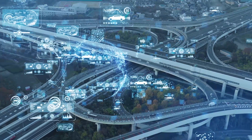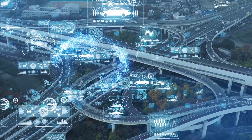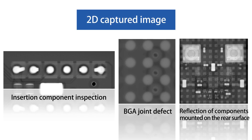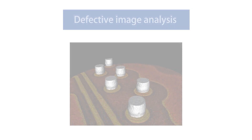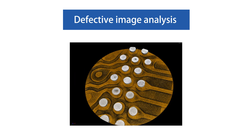Many customers have introduced quality assurance using X-ray inspection systems to meet product requirements in the market. However, issues remain: the 2D method causes reflection of components on the rear surface of the board, leading to design restrictions. It is also difficult to extract features of joint defects such as head-in-pillow. On the other hand, highly accurate 3D inspection machines required long inspection times, making only sampling inspection feasible.